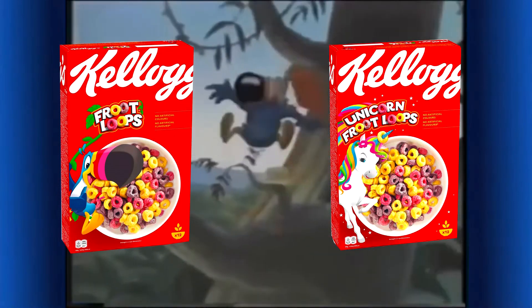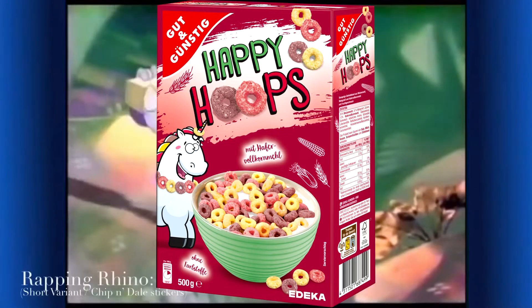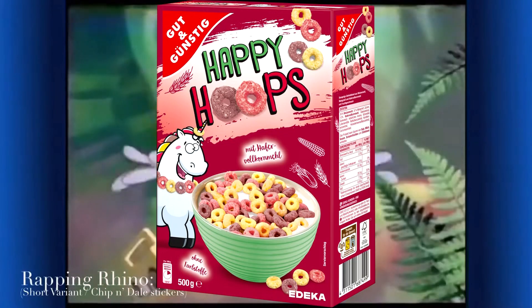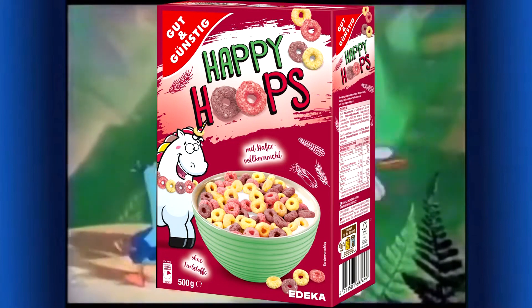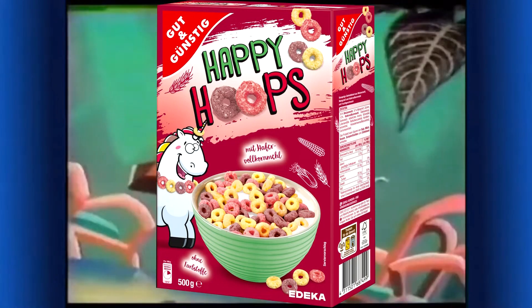Otherwise, classic and unicorn Fruit Loops look and taste the same. The unicorn of Happy Hoops looks a bit lower effort but has more of a comics look. I like the fact it wears a necklace made of cereals. The eyes of the unicorn however do look weird, like it would be confused or perhaps slightly dazed.